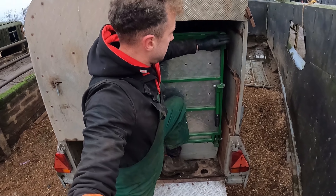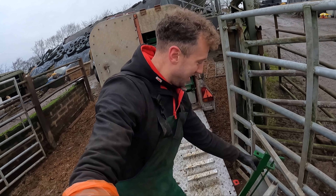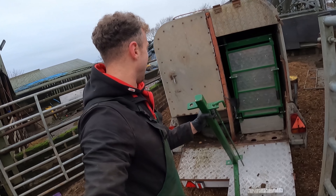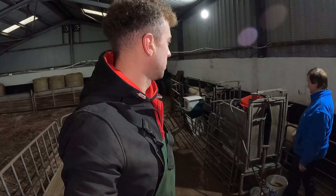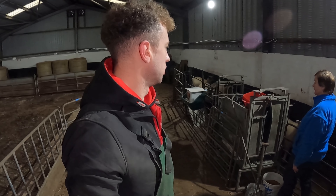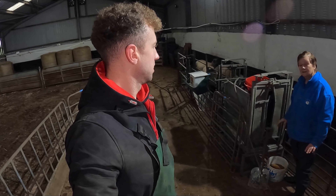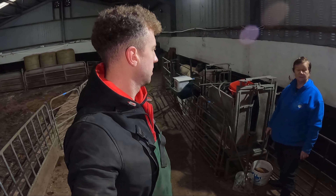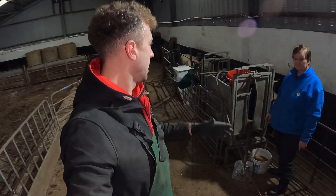We're on to the next one now - we're going to see Lainey Daff. Check Lainey will go on the vlog - yeah, Lainey will love it. We'll go and see Lainey and her Blue Demains - absolute monsters. These kill out at 55%. The Blue Demains do, and the Rouge do, and the Charolais aren't far away from killing out at that high percentage.